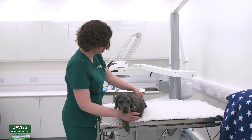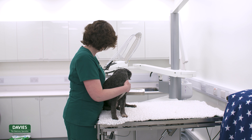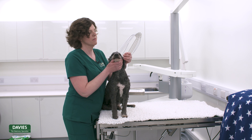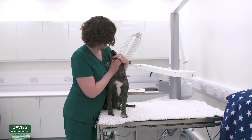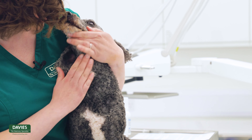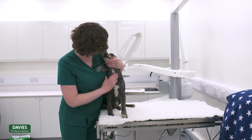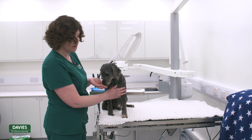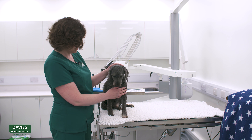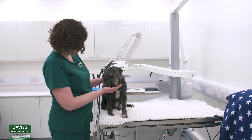Right, here we go Milo. We'll just move you over a little bit. You're still keeping an eye on that chicken! So we're going to just gently open his mouth, insert the tablet, and then keeping his head there and encouraging him to swallow. Really good boy Milo — there we go, that's all gone. And then a small piece of chicken afterwards.